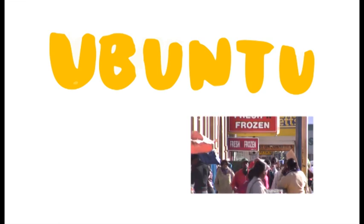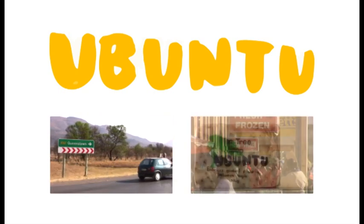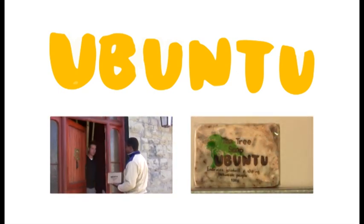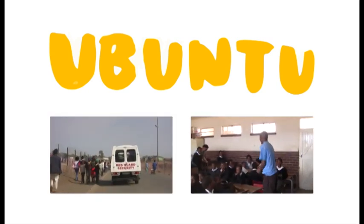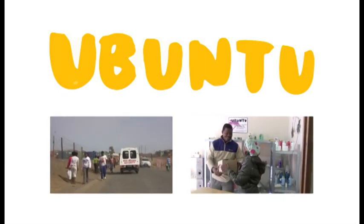Ubuntu Soap Makers Co-operative is a poverty relief program based in Queenstown, the Eastern Cape. Established in May 2005, the program incorporates the process of making and selling handmade natural body products to generate income for volunteers working in the aftercare facilities in the local townships. The project is currently run by Queenstonians, Andile and Tomek.